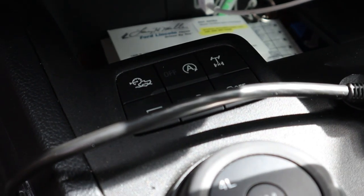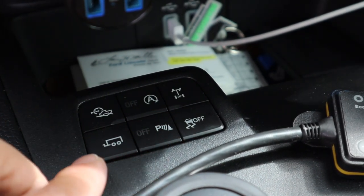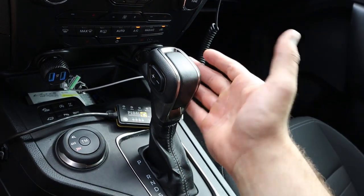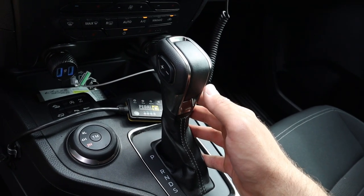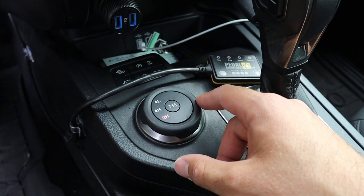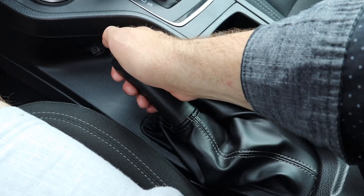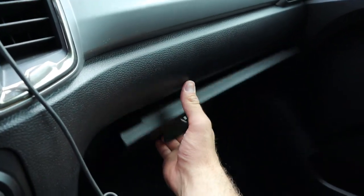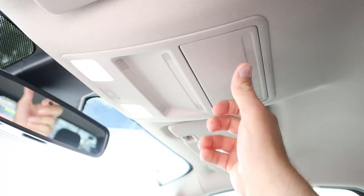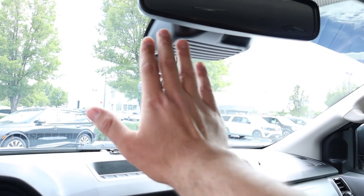Volume controls are right below the screen, along with analog climate controls. This comes with heated seats and a wireless charging station. There are off-road controls including an auto locker for the rear, a stability control button, parking sensor button, and towing controls. The shifter is for the 10-speed automatic with manual shift buttons if you want to row your own. There's also a driveline selector for off-roading, two cup holders, a well-padded center console, an electronic parking brake, and a glove box with a decent amount of storage. Up top there's a sunglass holder.